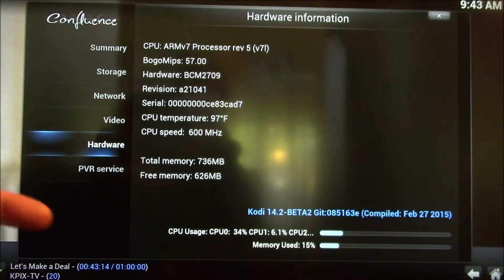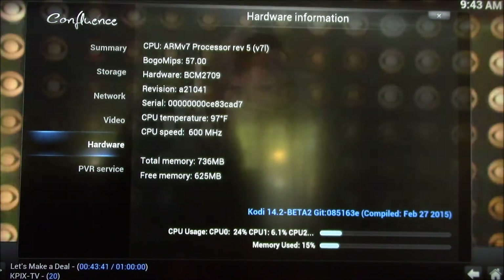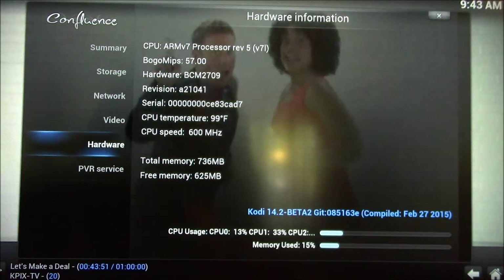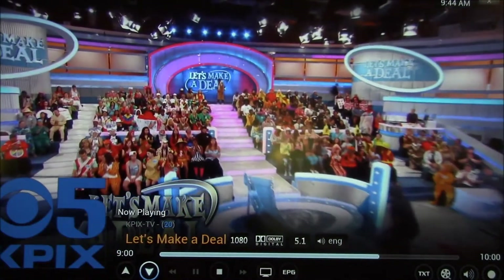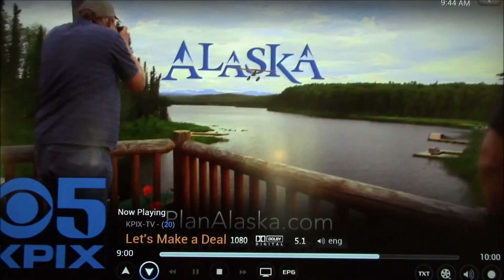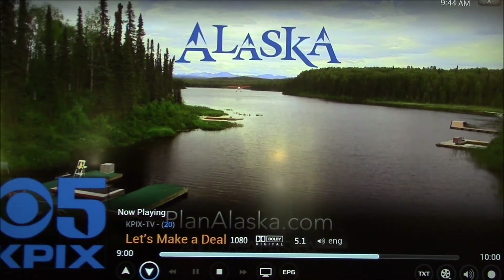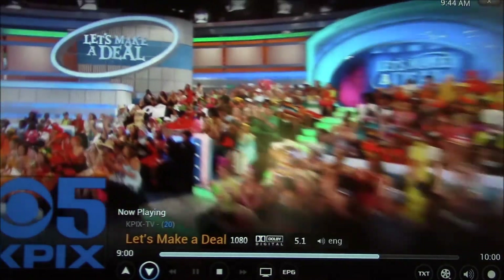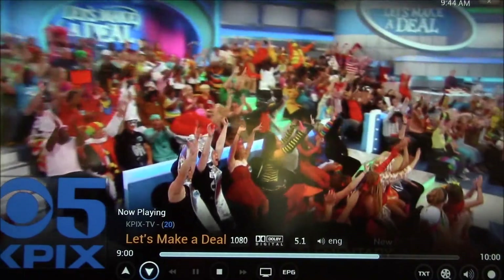You can see my CPU usage down there in the 10 to 20% range. What I'm doing here is playing back a 1080i live TV signal — 1920x1080 full screen resolution with 5.1 digital audio — and it's doing that without even hitting turbo mode.